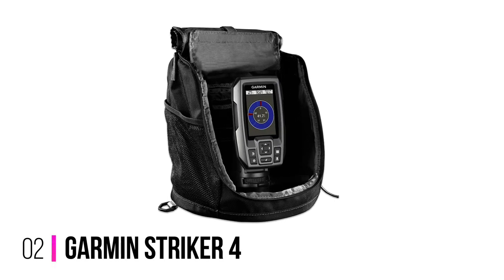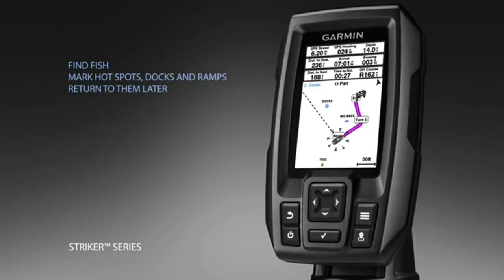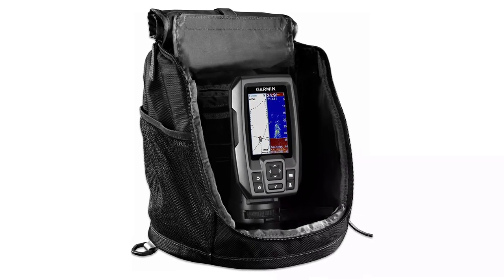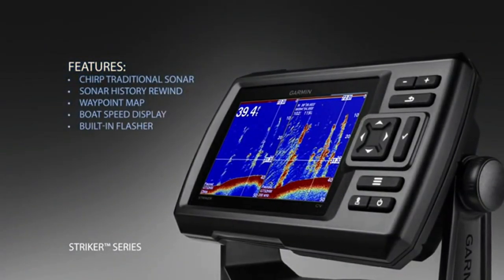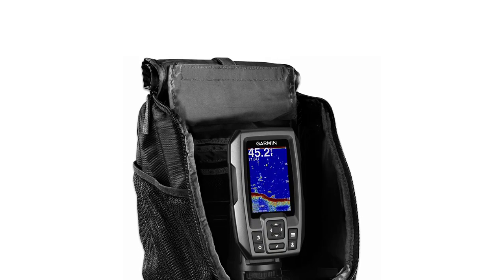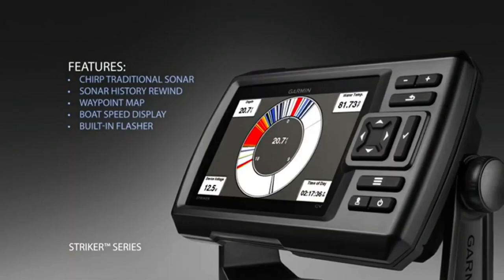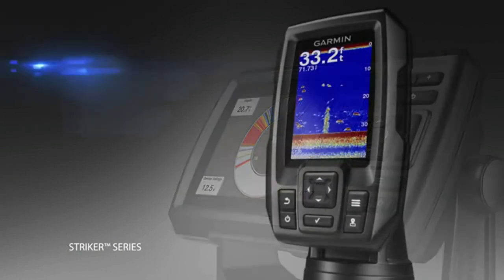Number 2: Garmin Striker 4 Fish Finder. The Striker series is very popular for a reason — it falls in line with all Garmin devices as it is easy to use, dependable, and backed by great customer support from Garmin. The Striker 4 utilizes chirp sonar but does not provide imaging. It also has internal GPS but no mapping capability. This unit can be a serviceable option for ice fishing as it includes a flasher mode and a floating transducer. The keypad buttons are big enough to operate while using gloves when ice fishing. It offers a keyed interface with dedicated buttons.